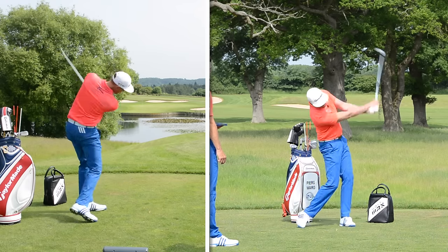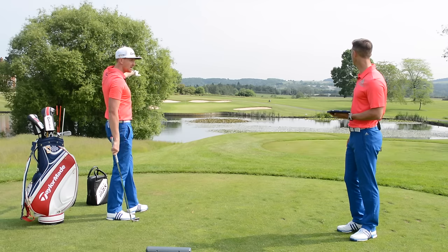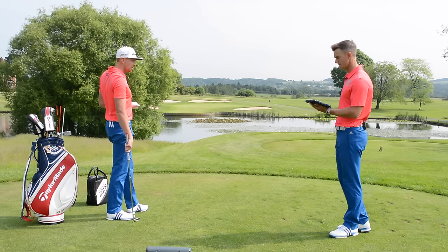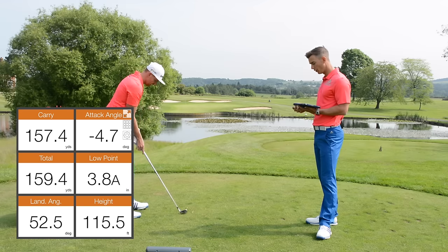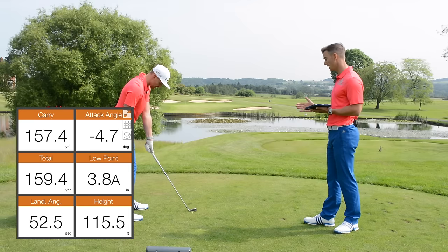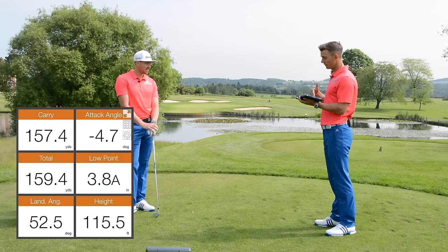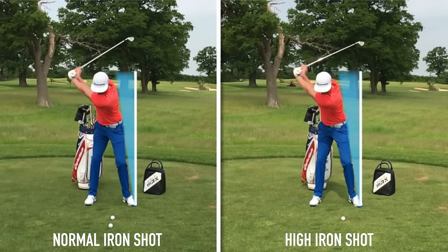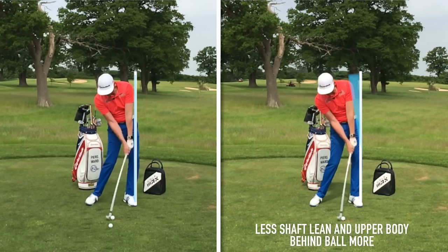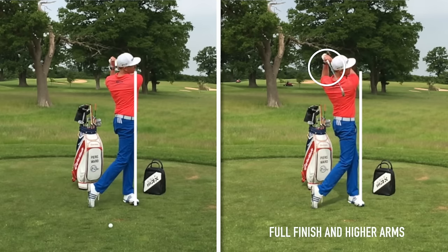That's beautiful — really high. The beauty with this is it was a really hard green and it pitched and stopped. The first one ran on a bit; this one barely moved. Looking at the numbers: attack angle is now 4.7 degrees down — still down, but a lot less. Low point is 3.8 inches after the ball — also a lot less. Height was 115.5 feet — a massive difference. Land angle was 52.5 degrees, and hang time was 6.52 seconds. Huge difference on all those metrics, but still a good shot with the same distance. You may find you need a little bit more power to hit the ball high, but it comes down to personal preference — work out that setup and swing feeling and see how it does for you.